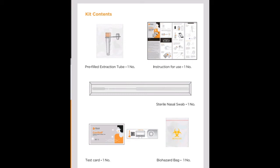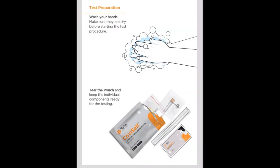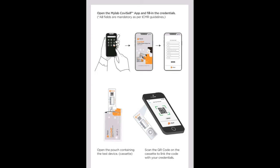You can see the test card, which is completely sealed. The Biohazard Bag is used to safely dispose of the used kit — it can contain virus, bacteria, or toxic materials and prevents contamination of the environment. Before testing, you need to wash your hands thoroughly.